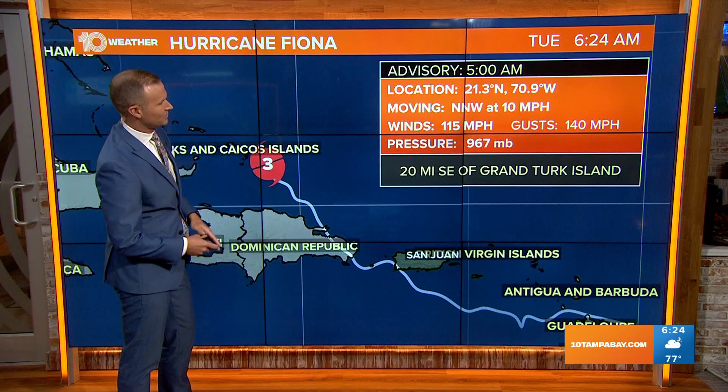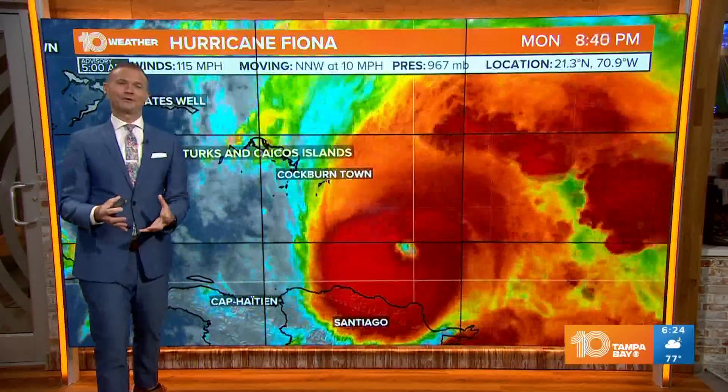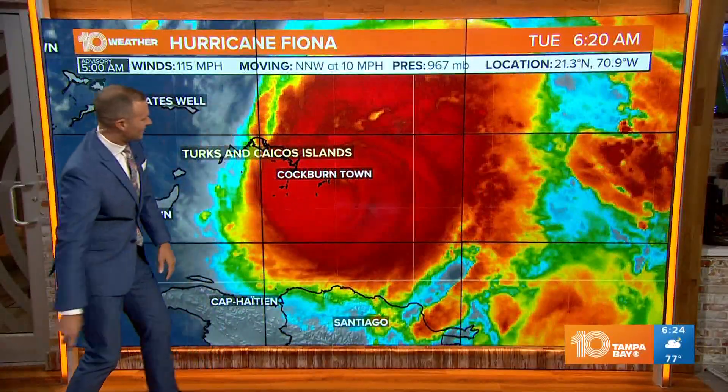Right now it's moving to the north-northwest at 10 miles per hour. Pressures are down to 967 millibars — the lower the pressure, the stronger the storm. It's just east of the Grand Turk Island right now.